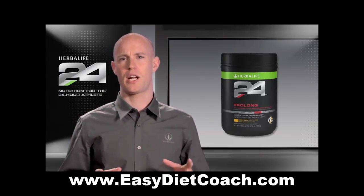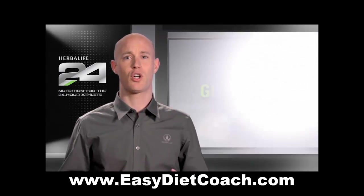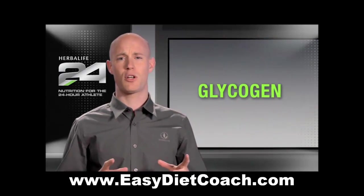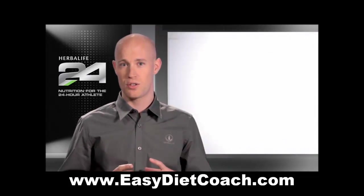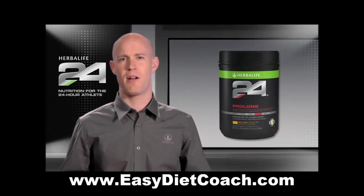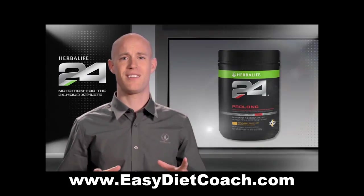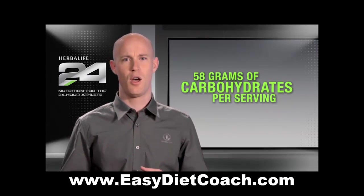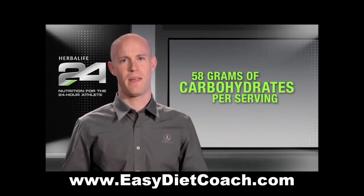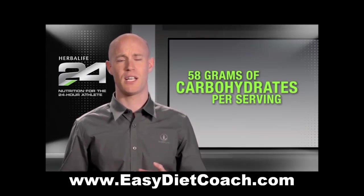One of the keys to athletic performance is to conserve the fuel that your body has on reserve, called glycogen. By consuming carbohydrates during exercise, our bodies are able to use the ingested carbohydrates as energy, sparing the limited supply of stored glycogen. This is why Prolong contains a substantial 58 grams of carbohydrates per serving. But it's not just more is better — it's the types and amounts of carbohydrates that make Prolong particularly effective.